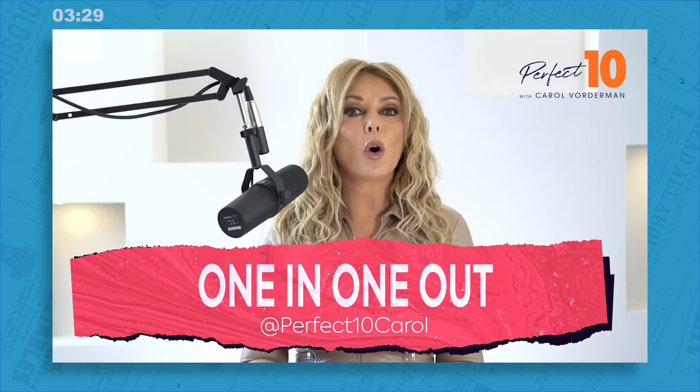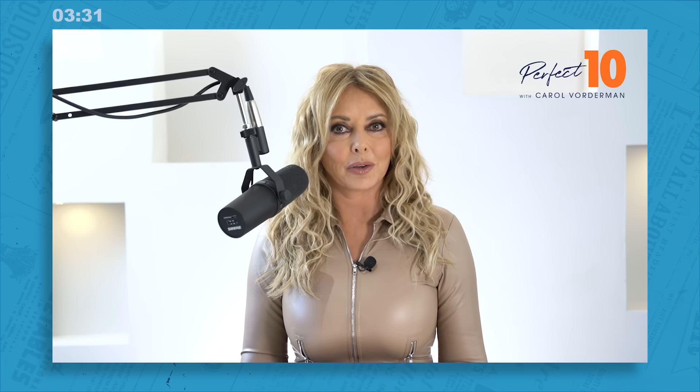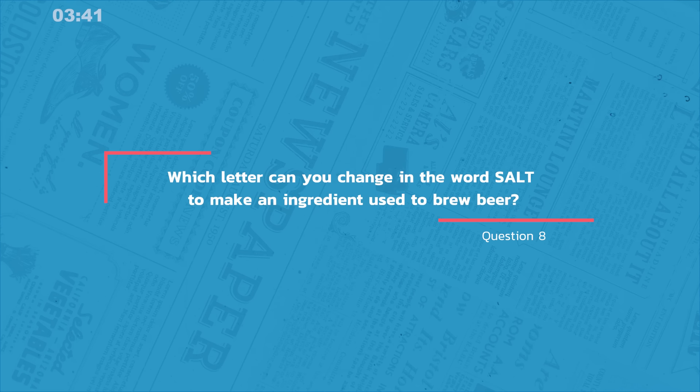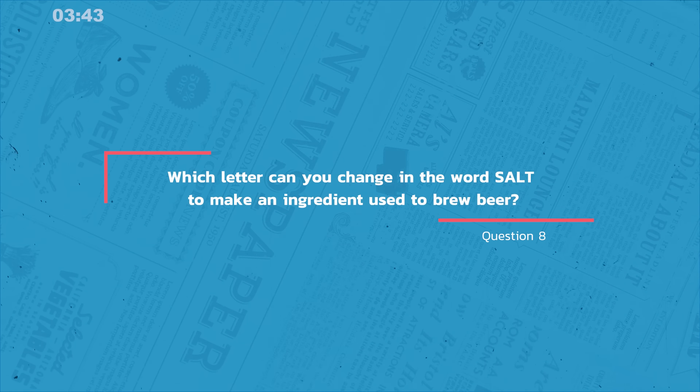Time for question eight, one in, one out, as ever, where we change a letter in the word to create a new word. Which letter can you change in the word salt — S-A-L-T — to make an ingredient used to brew beer?